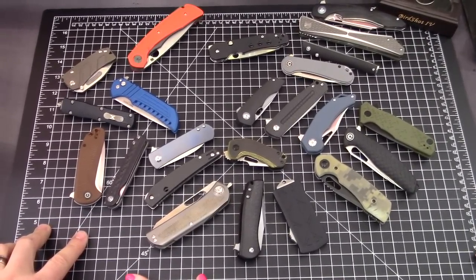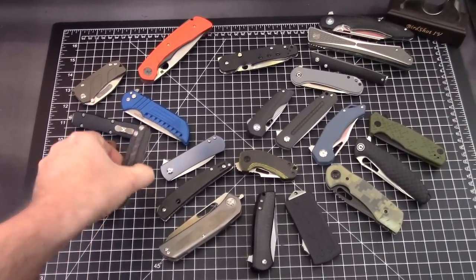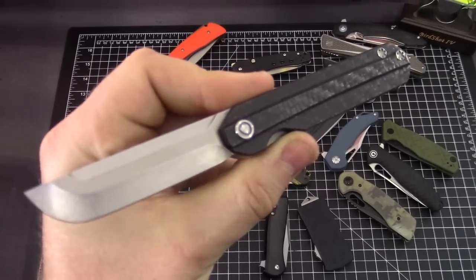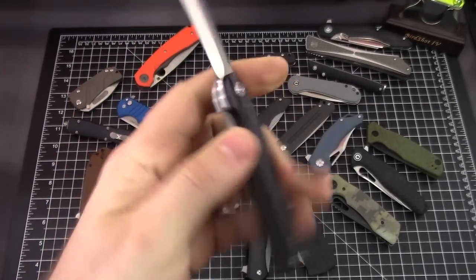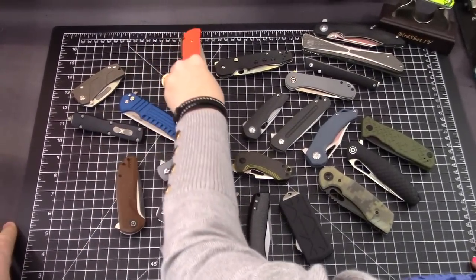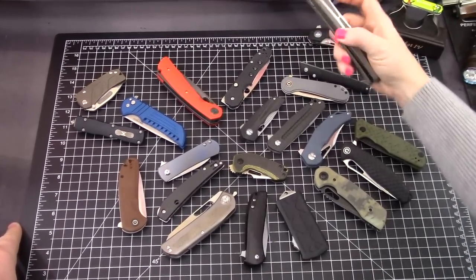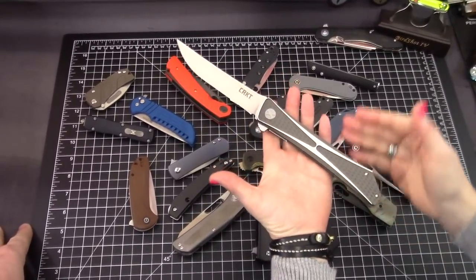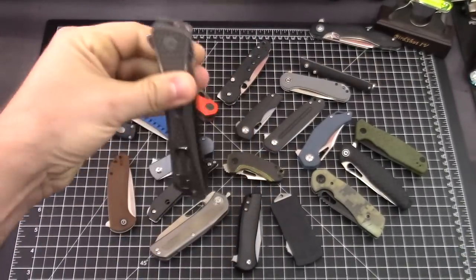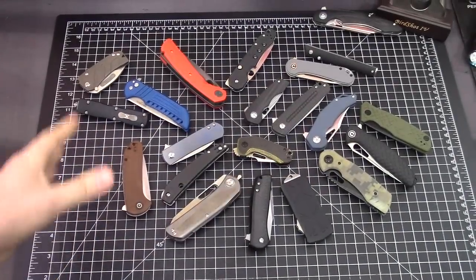After a short coffee break, we need to eliminate more knives. The Knight's Edge Templar — we love it, it's really cool — but it's a prototype and nothing has come from it yet, so we can get rid of it. The Jumbones also goes — we love it, but it's an XL version of an existing knife. It's incredibly huge every time we handle it.